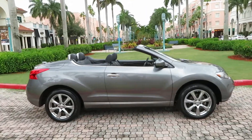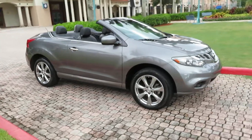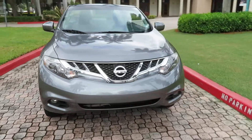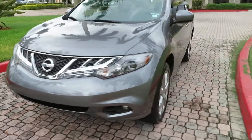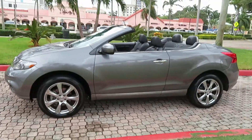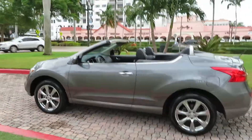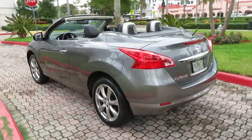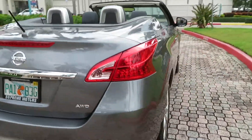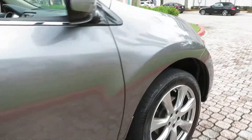Looking at a gorgeous 2014 Nissan Murano Cross Cabriolet, all-wheel drive, 26,000 original miles, clean Carfax, Florida car, no accidents. Navigation, backup camera, beautiful charcoal gray on black interior, black top. The body is super straight, all original, no accidents.